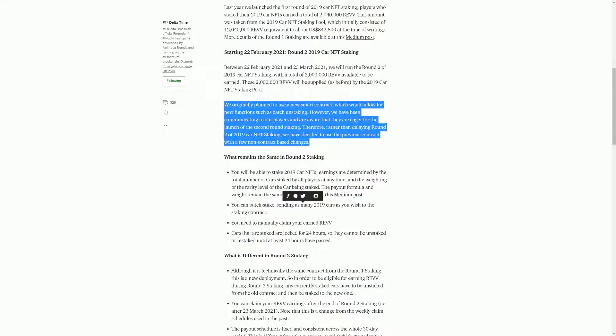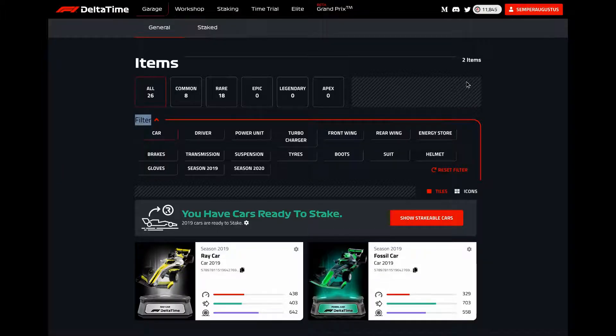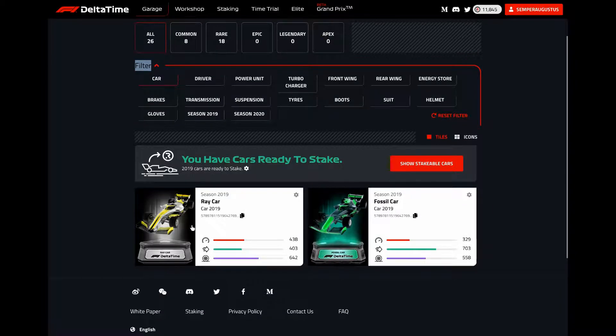Gas fees are going to be the expensive issue here. I only have two cars, so gas fees are probably going to be horrible and not make it worthwhile. But let's go and have a look and actually do it, just to see what it looks like. Here we are in F1 Delta Time — the web interface — I'm logged into MetaMask and I'm in the garage. It says I have cars ready to stake, and they're pretty cheap common cars I bought just to play the game.